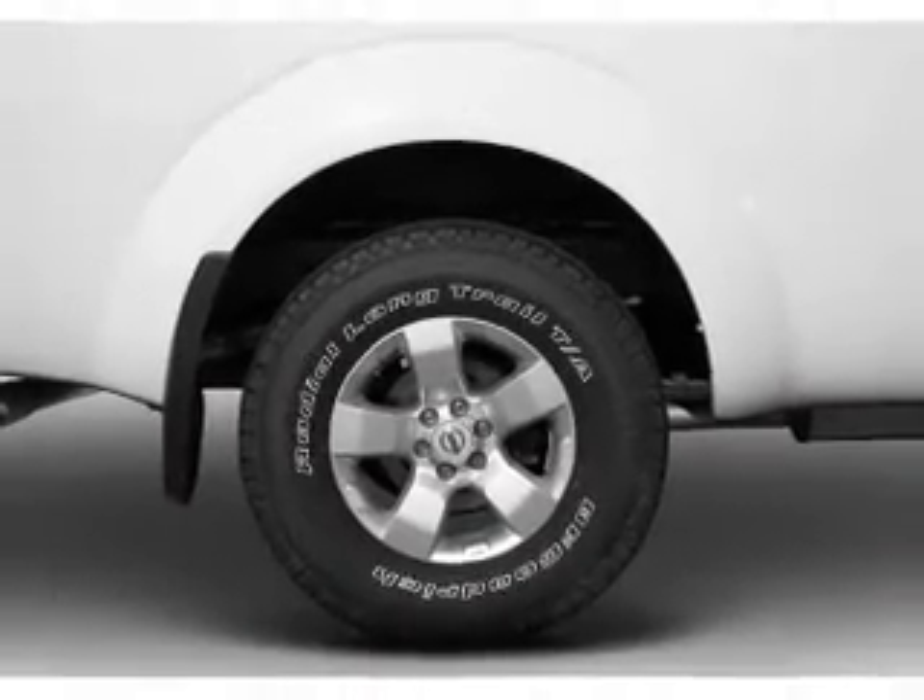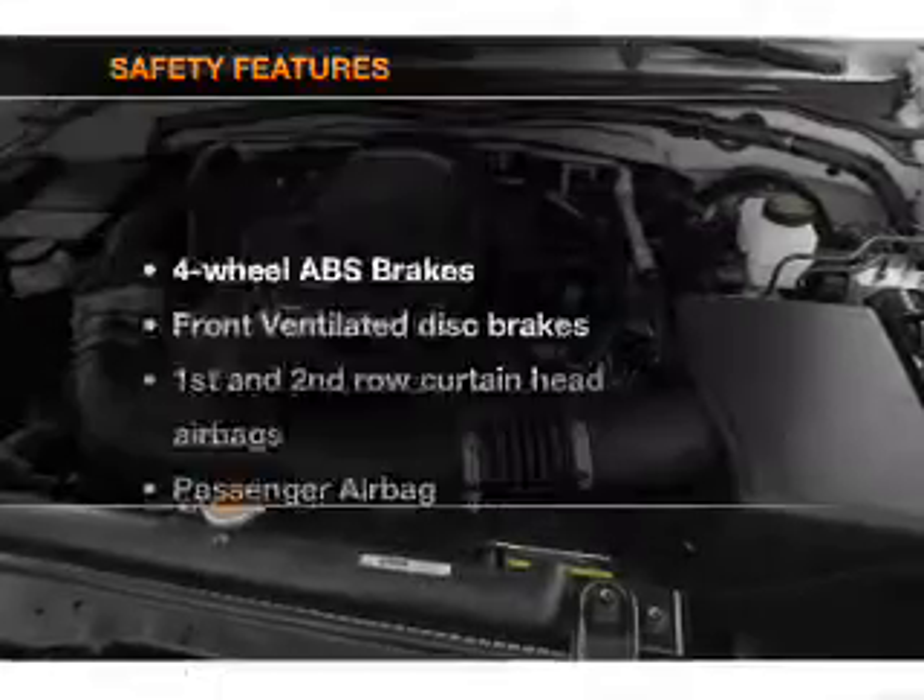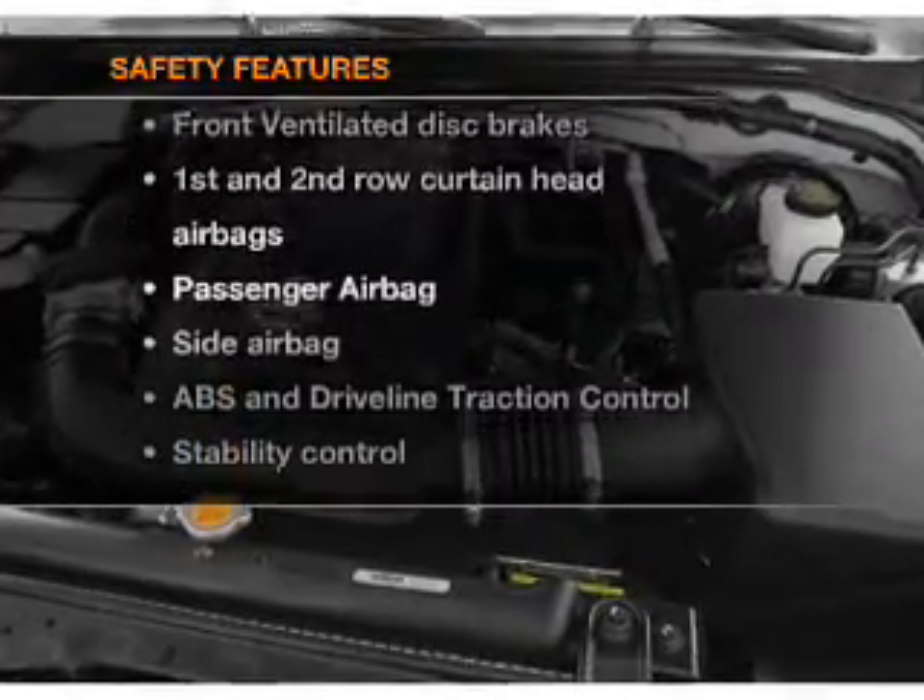Air conditioning, power steering, an adjustable tilt steering wheel. And for your peace of mind, the following safety equipment is included.